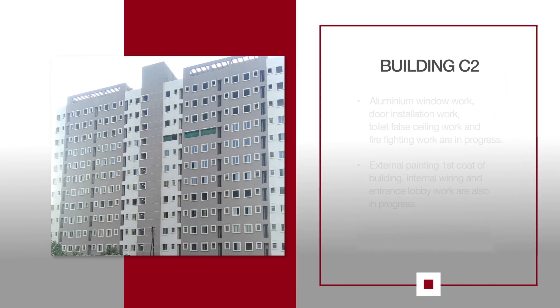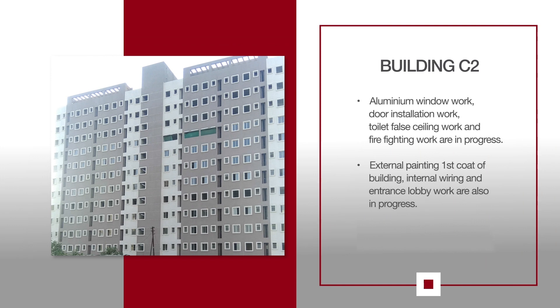For C2, aluminum window work, door installation work, toilet fall ceiling work and firefighting work are in progress. External paint first coat of building, internal wiring and entrance lobby work are also in progress.